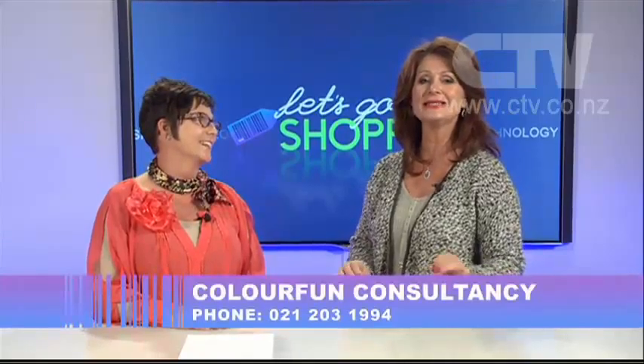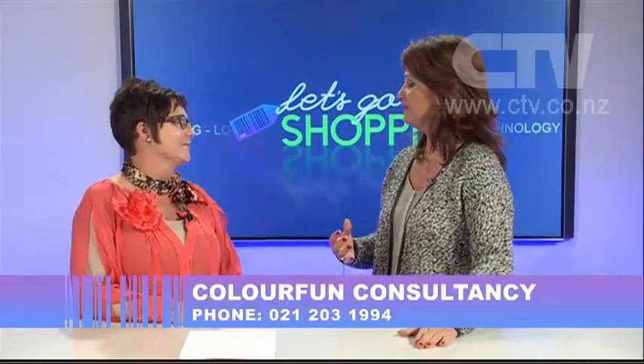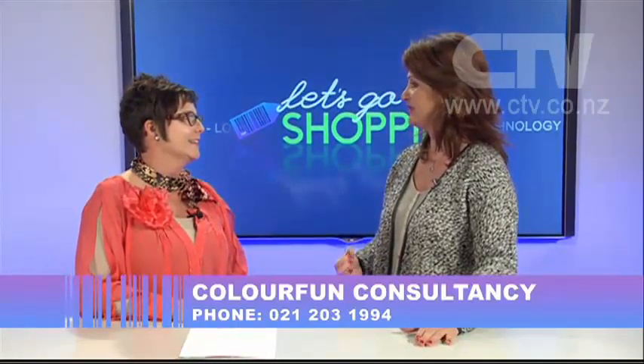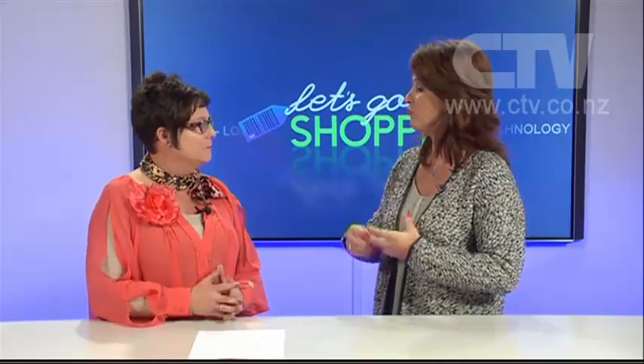Cath from Color Fun Consultancy joins me now — she's the most vivacious, enthusiastic, and professional woman in the makeover industry. Tell me the basics of how people can contact you and what the process is. Color Fun — colour is fun, not frightening and not expensive. Only expensive when you mess up!